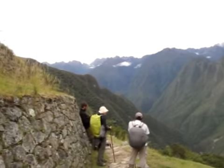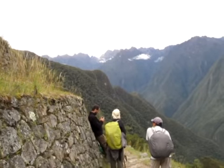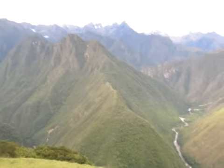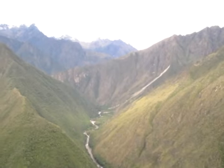Our intrepid group, and Machu Picchu mountain just behind them there. That will be tomorrow's adventure. Jeez, it's been a fair bit of effort hiking up here, but man, it's worth it.